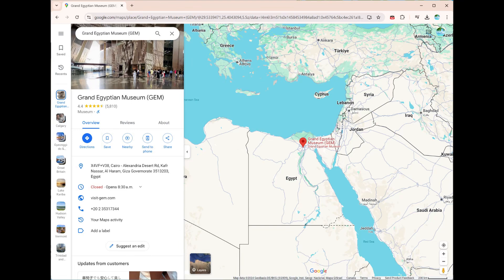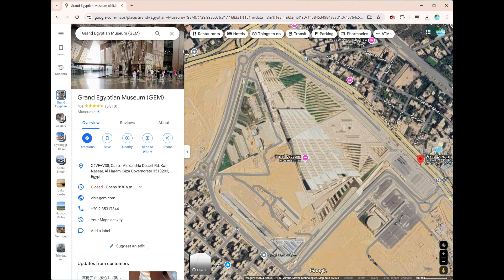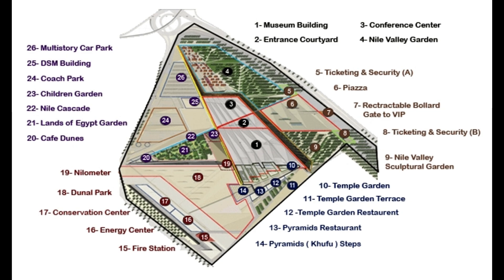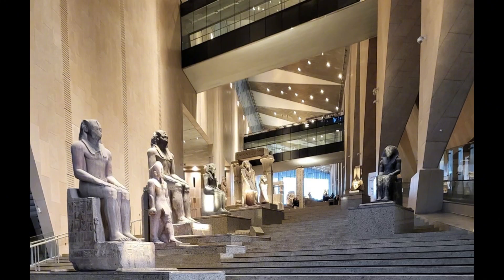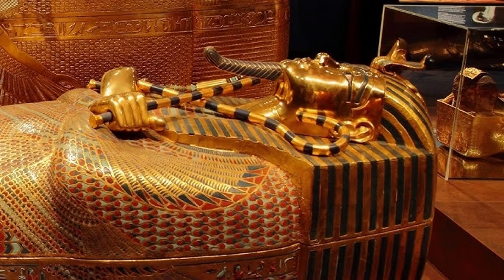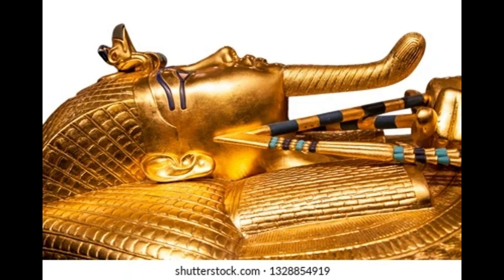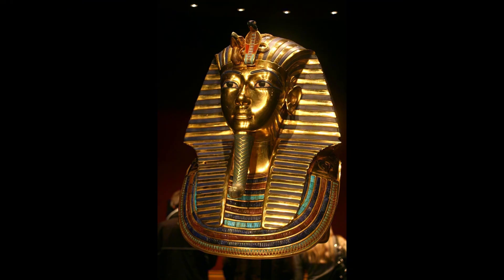The Grand Egyptian Museum partially opens. After more than two decades of anticipation and construction, the Grand Egyptian Museum, GEM, in Giza has finally opened its doors. This monumental project, costing over $1 billion, is set to become the world's largest archaeological museum dedicated to a single civilization. The museum is strategically located near the iconic Giza pyramids, making it a fitting home for over 100,000 artifacts from ancient Egypt.